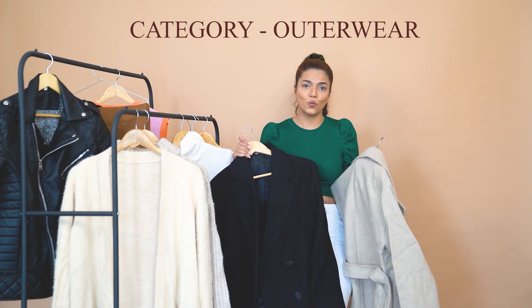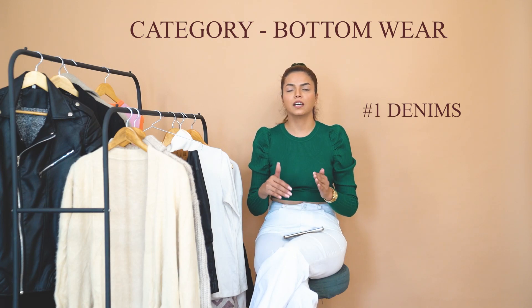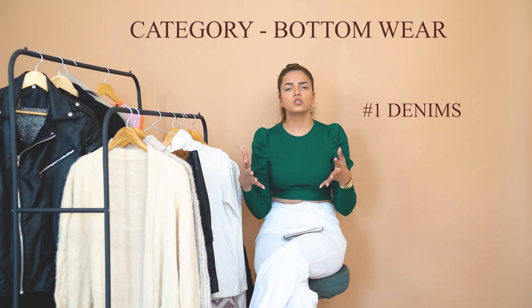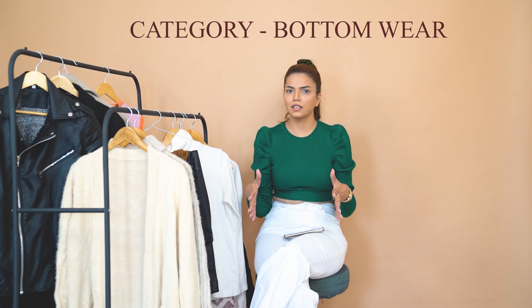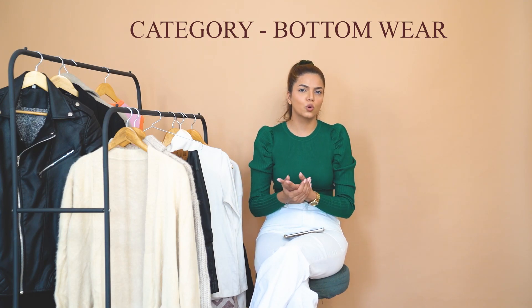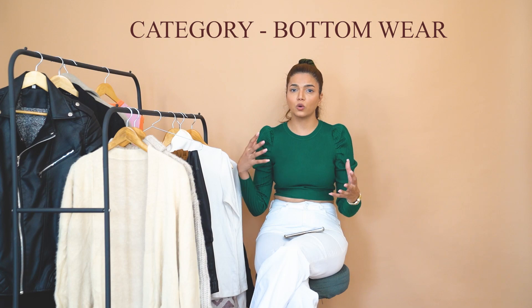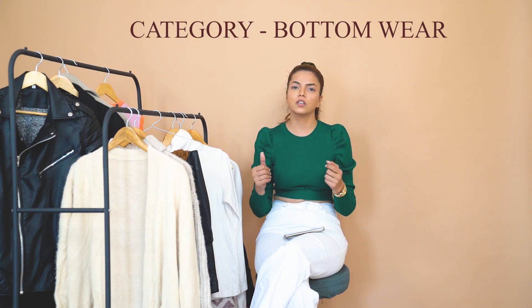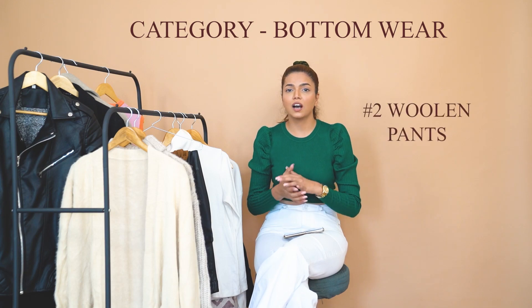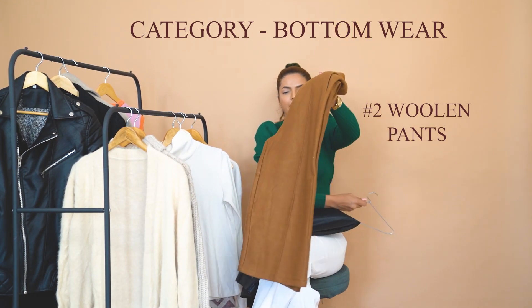For bottom wear, I'm talking about skirts, trousers, and denims. I won't show denims but I believe loose-fitted denims work perfectly for winter. Skinny jeans also pair very well with boots, heels, and overcoats, and straight denims let you layer winter stockings inside. What I will show are woolen trousers — specifically woolen culottes — which are in a very warm fabric perfect for chilly winters.